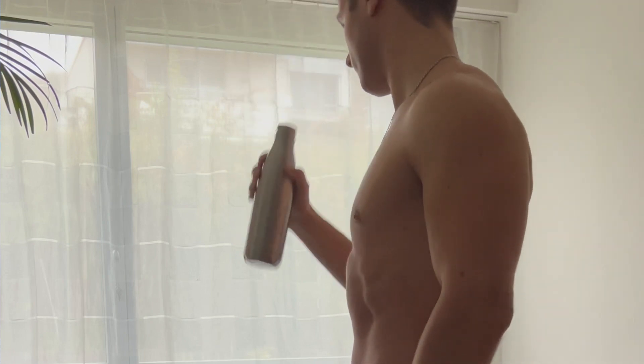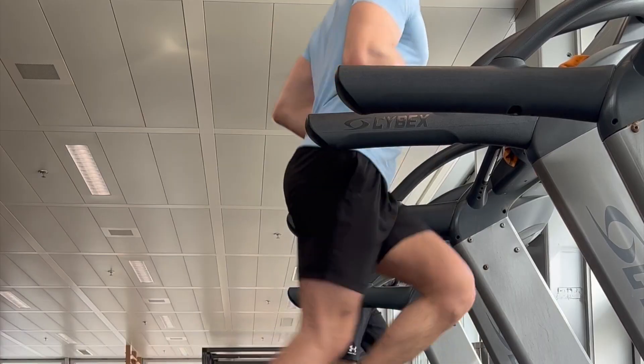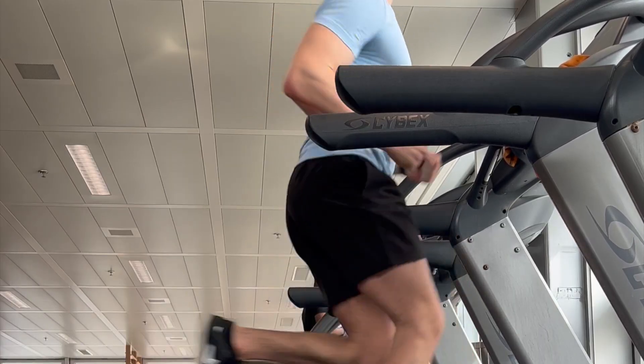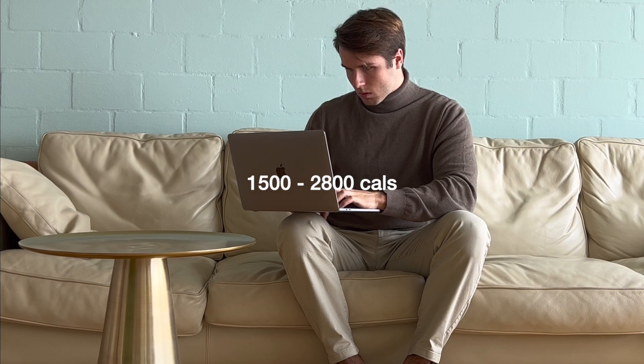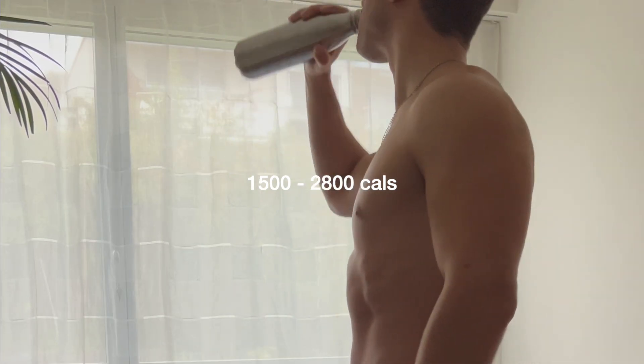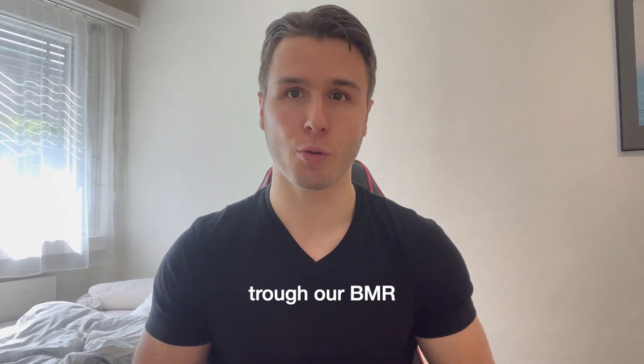BMR represents the number of calories our body burns whilst we perform basic life-sustaining functions — things like reading or working during the day. We don't need to do any cardio for this. Even though cardio is a great tool to lose weight, compare it to BMR: 30 minutes of cardio burns 250 to 300 calories, while the average BMR burns between 1,500 and 2,800 calories a day.